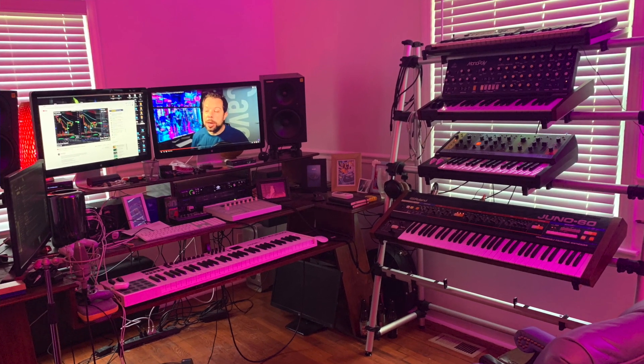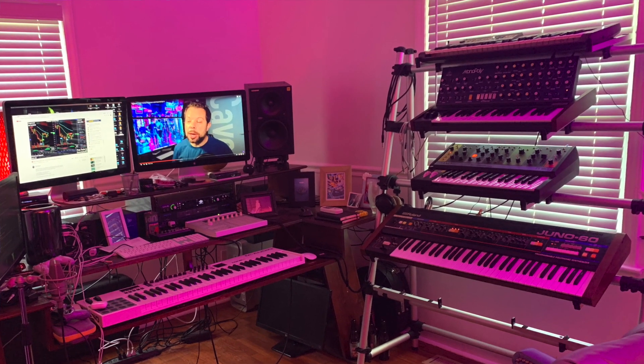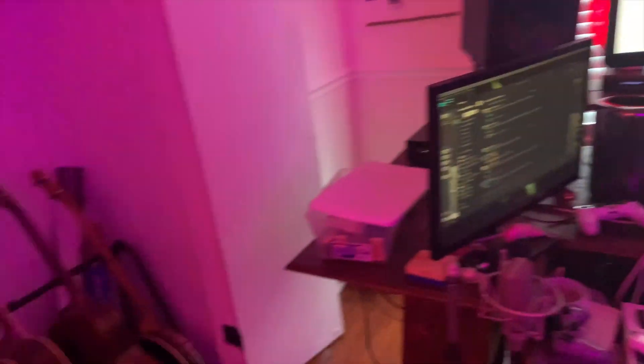His audio gear includes a Juno-60 from 1982, a Behringer Monopoly, a Moog Grandmother, a Universal Audio Apollo 8P, Shadow Hills 500 series bus compressor, Martin acoustic, Fender American Professional Jazz Bass, PRS semi-hollow electric guitar, and a TLM 103 condenser microphone. He's excited about the new MacBooks, believing the M1X should pack serious power for his needs — one to two hundred tracks of heavy VST instruments and audio plugins. He works full-time at a marketing agency but plans to go freelance once he gets the new SOC.